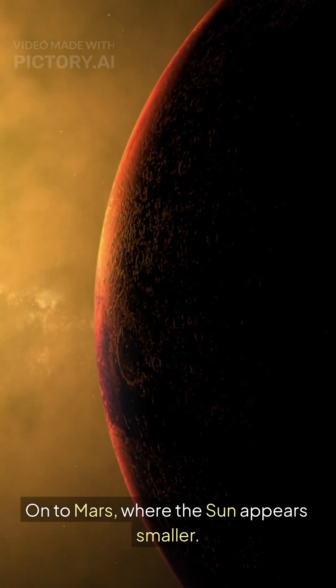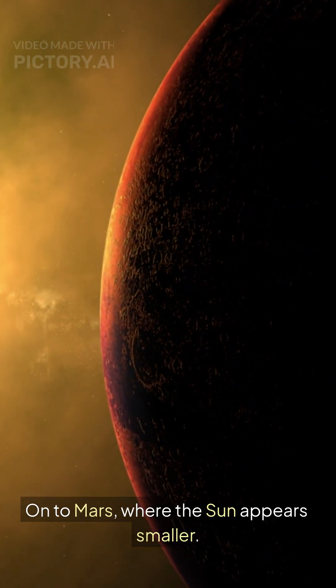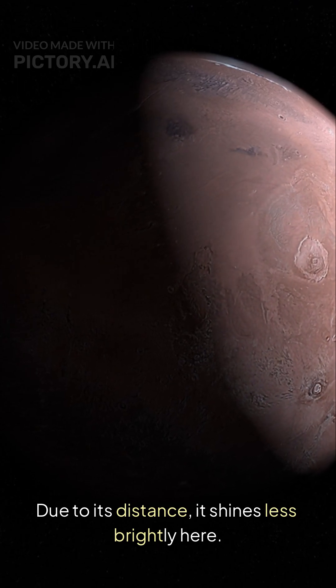On to Mars, where the sun appears smaller. Due to its distance, it shines less brightly here.